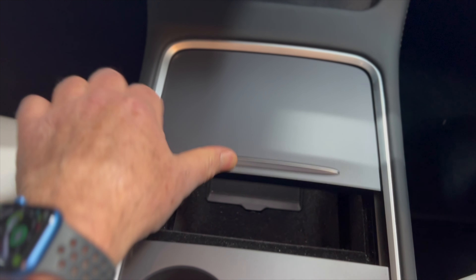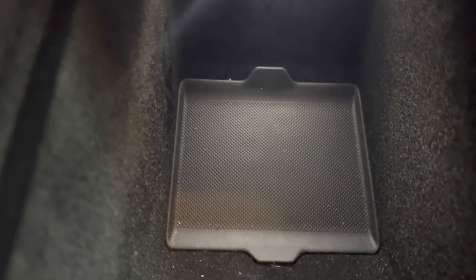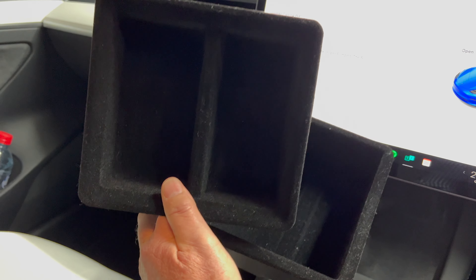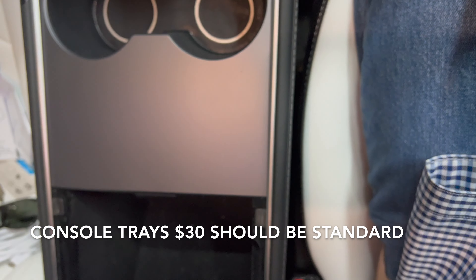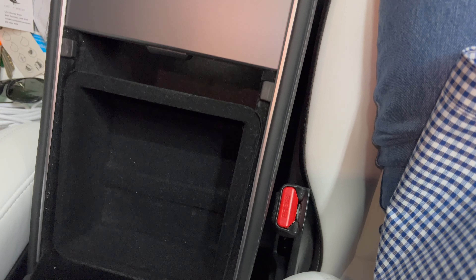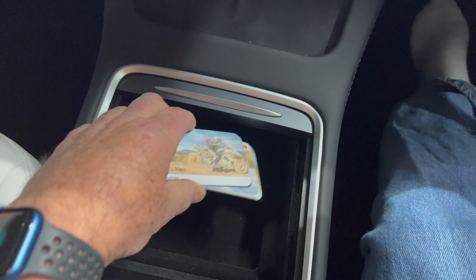I wanted to mention the centre console. When you purchase a Tesla Model 3 it comes with large buckets in the centre console at the front and rear, which is fantastic for storing items, but it doesn't include anything in the way of shelves. For an additional $30 you can purchase accessories that slide straight into the centre console just as if they were manufactured at the factory. That's what bugs me — for $30 Tesla should just include these. These are very expensive motor vehicles and you shouldn't have to kick in an extra $30 just to make them fully functional.